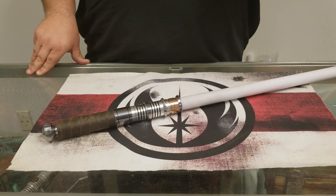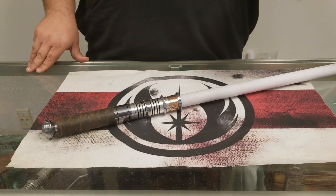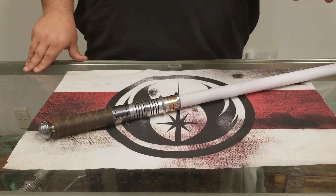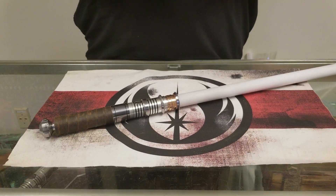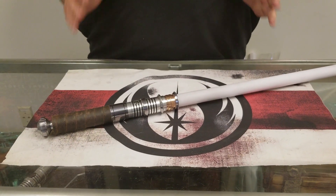Instead of having to keep pressing the buttons, you just move the saber up and down on an axis until you get the color you want, and then press the auxiliary button again to lock in that color. Very easy, very quick. It's an extremely cool feature.